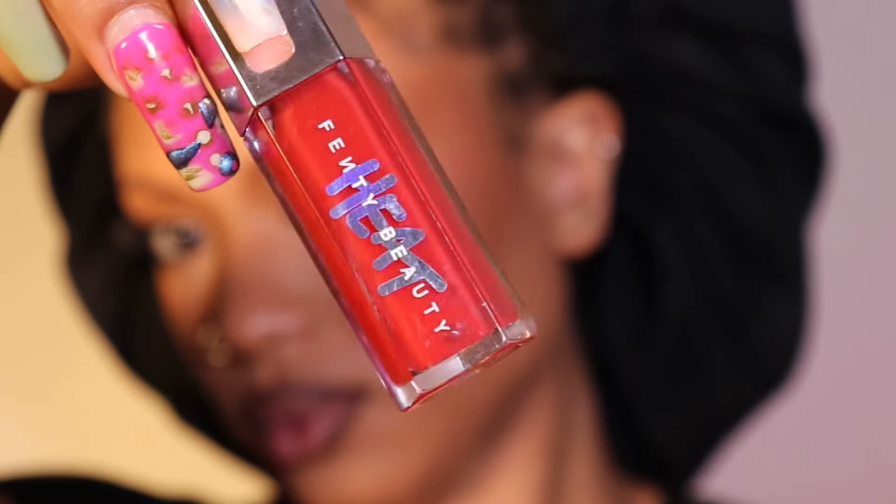I'm only using two products on my lips today — this liner in Whiskey and the Fenty Heat in Hot Cherry. I love this color; it's just a very faint pinkish-red. I'm blending it in with the liner, and then I'm going to set my face again.